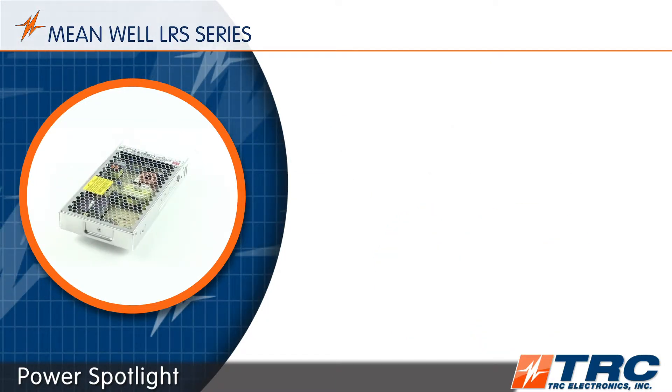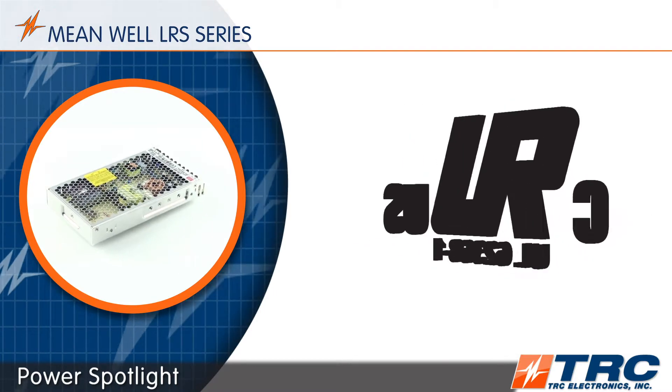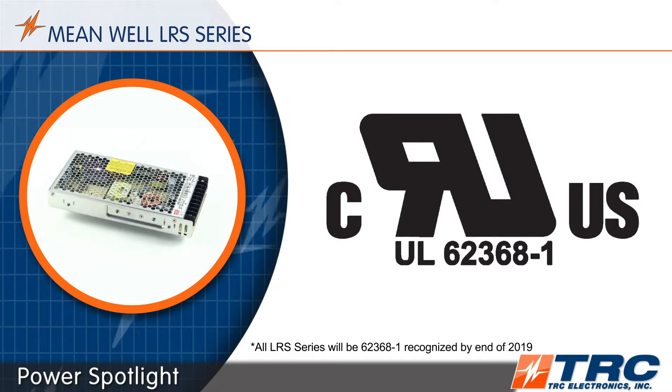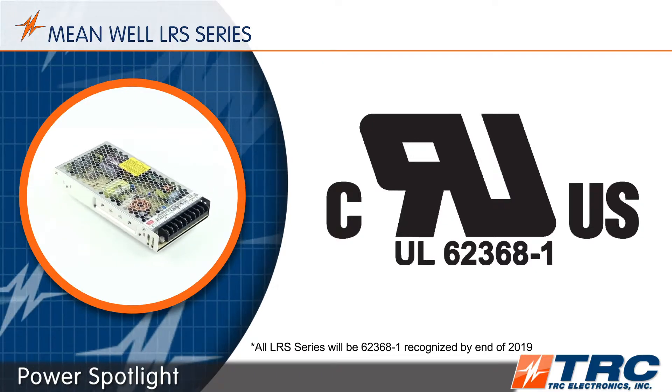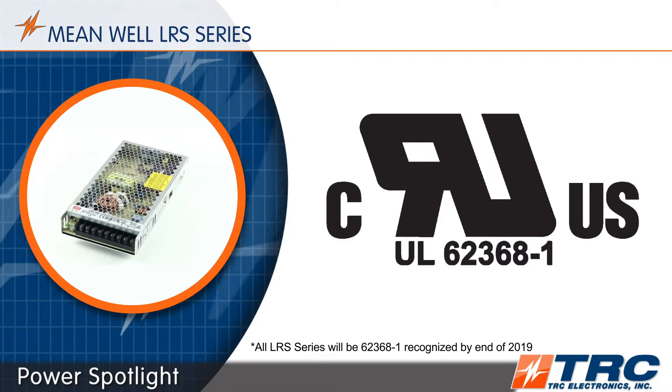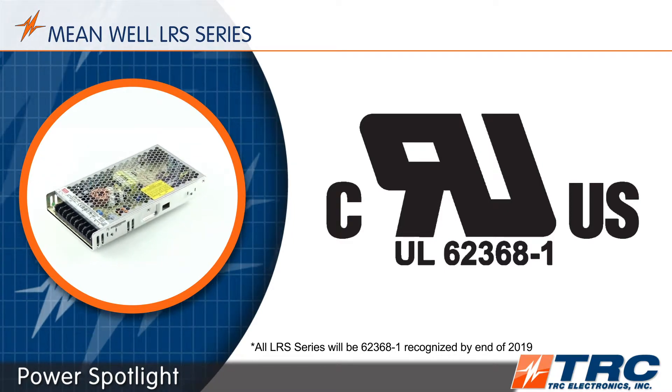IEC 62368-1 is the new standard that will supersede the existing standards. If you are designing a new system today that needs to comply with safety standards, you need to be selecting a power supply such as the LRS, which is UL 62368-1 recognized.